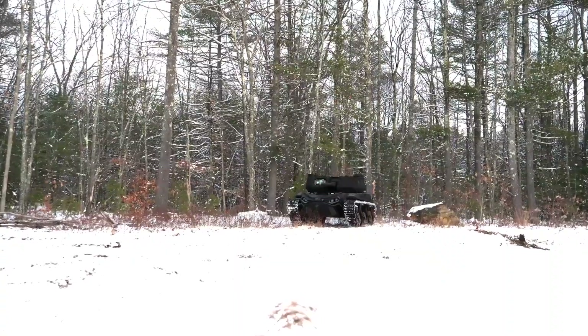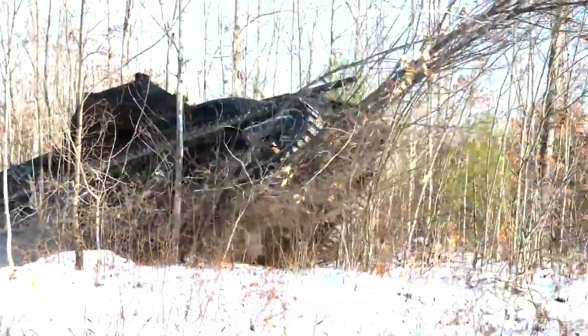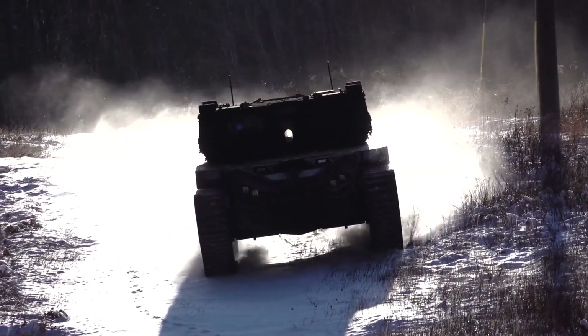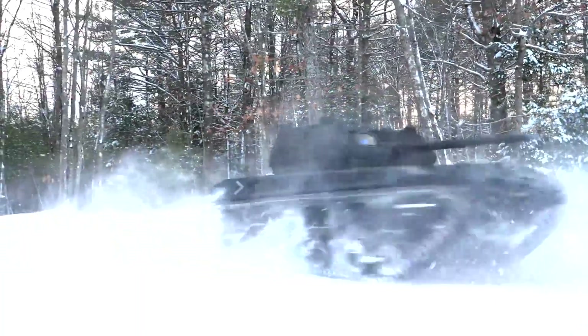Its sensors provide a 360-degree view and help identify targets. Despite its compact size, the M5 is light enough to be transported by helicopter. It can reach speeds of approximately 40 km/h and carry up to 3,629 kg of cargo. Its main armament is a 30mm automatic gun, the Mk. 44 Bushmaster.